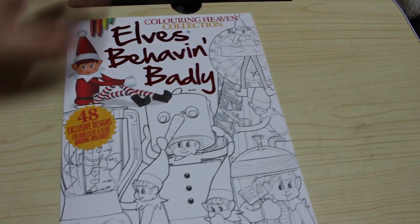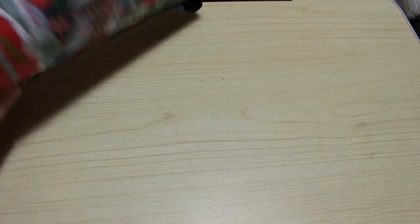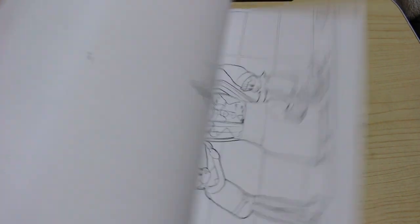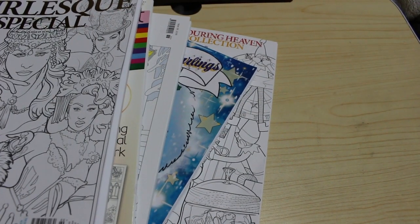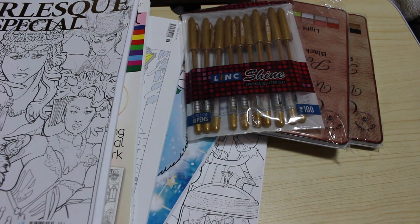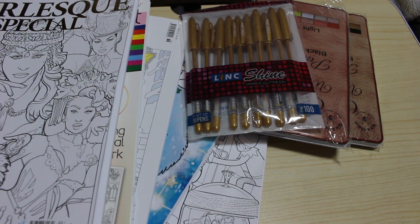The last book I bought this month is another Colouring Heaven collection, which is their Christmas one — excuse me, I've got a cold — which is Elves Behaving Badly. There should be a flip through of this up on the channel by the time you see this. You've got naughty elves and I love kissing under the mistletoe. Some of them are very simple and others are a bit more in-depth, but I really like them. I didn't buy a lot this month due to lack of money — Christmas is coming and I've had to buy a new laptop, which is eating into my savings a little bit.